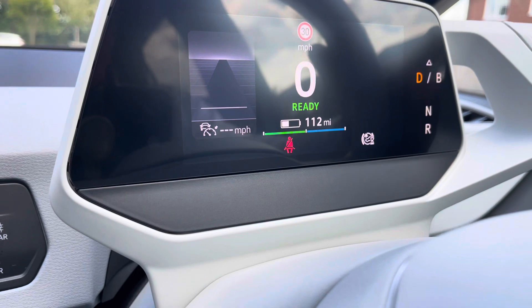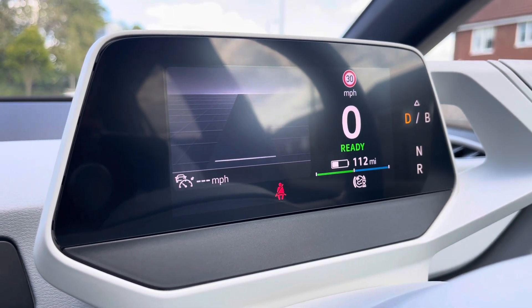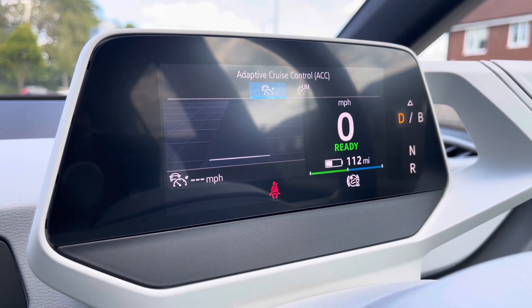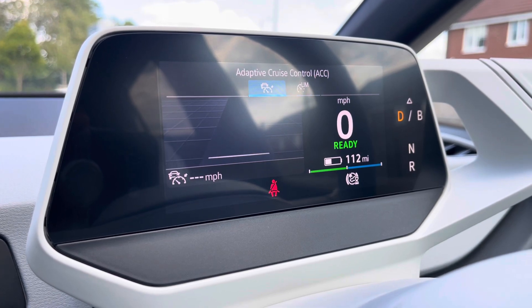Now coming over to the dashboard display — simply pop the car in gear and all the displays will begin to activate. Here you can see we can show our current range and our assist functions, incorporating the adaptive cruise control to offer a safe and consistent speed whilst travelling on the motorway, ensuring confidence, safety and a layer of comfort throughout.